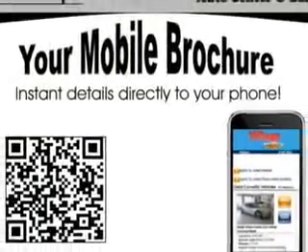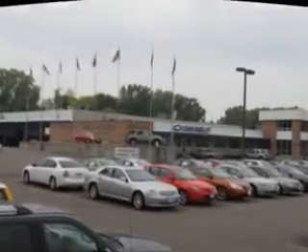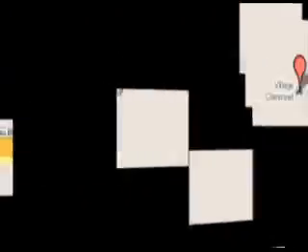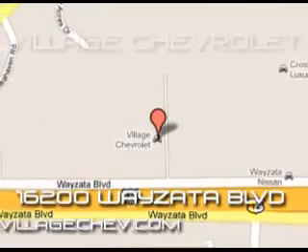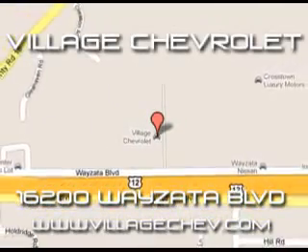Enjoy the drive and have peace of mind in this 2011 Chevrolet Corvette. See us at Village Chevrolet today. Come see us at 16200 Wiseau, Louisville Park. Check us out at VillageChev.com.